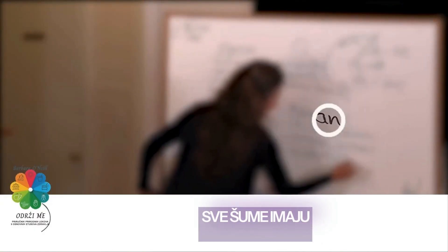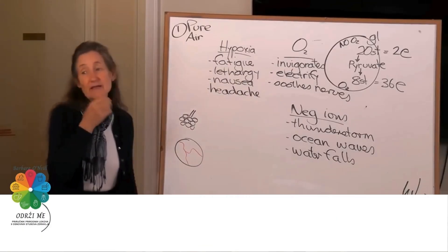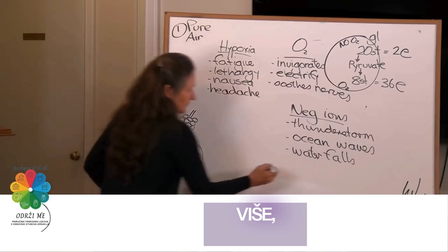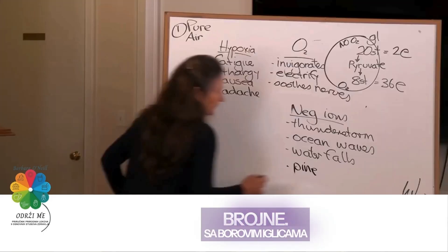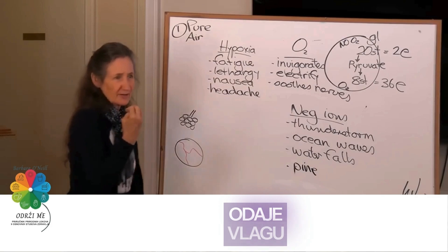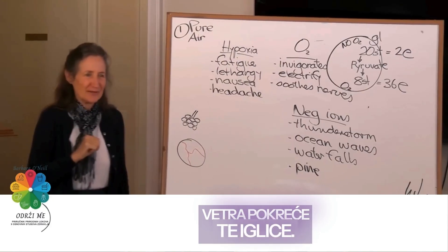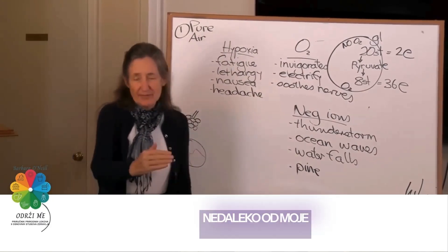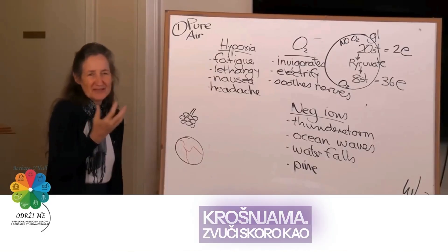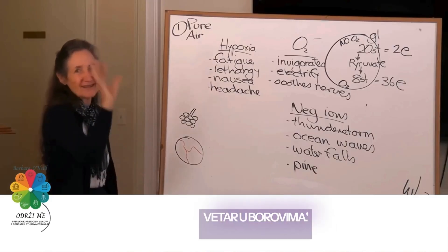All forests are higher in negative ions than areas without forest, because those leaves are giving off oxygen. But there is a type of tree that gives off more, and that's the pine, because the pine needles are so numerous. With pine needles you get a huge surface area giving off moisture and oxygen, and you only need the slightest breath of wind to get those needles moving. I love the sound of the wind in the pine trees — it almost sounds like rushing water.